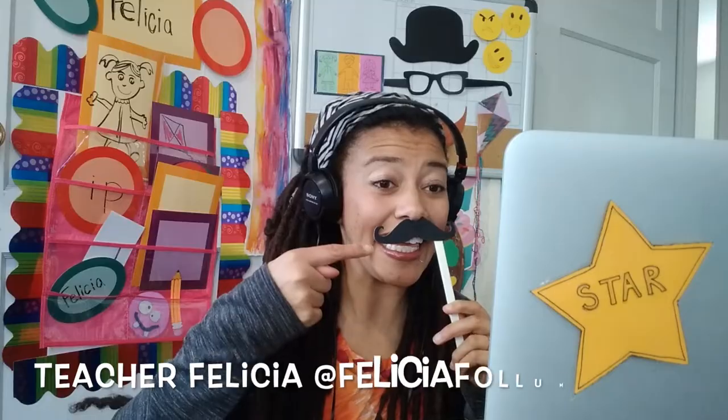Hey guys, so a couple questions I've been asked about VIPKID. Things like, are they legit? Are backdrops necessary? Do we need props? Are they legit? Yes, they are. They were rated number one work from home job by Forbes in 2018. So that's cool.